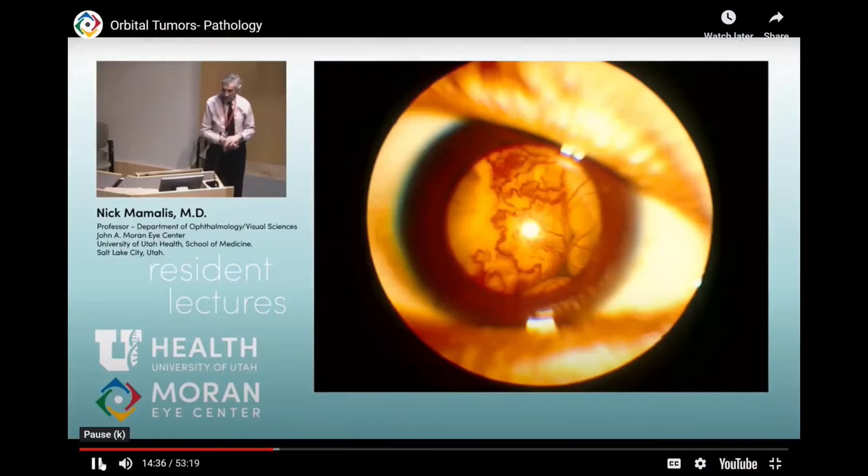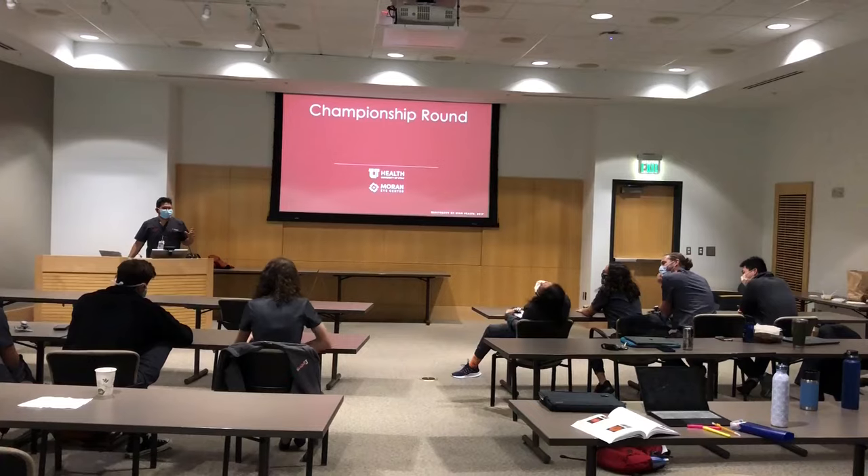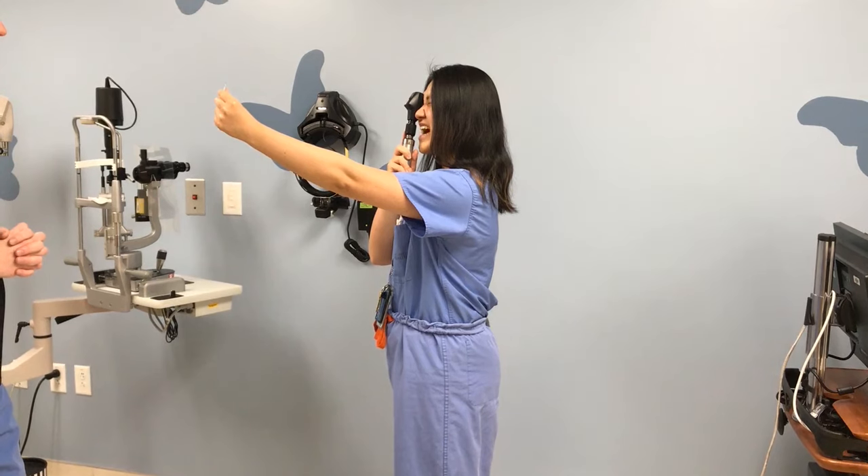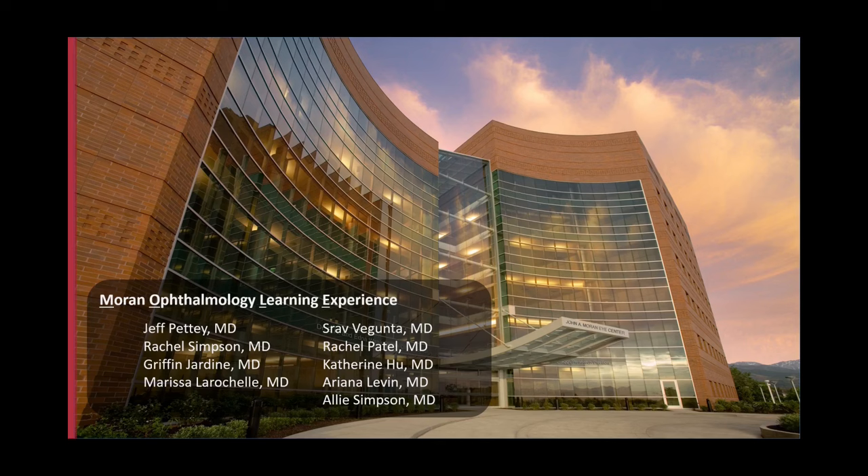Whether it's case-based learning, small group activities, team competitions, mini journal clubs, or oral board-style problem-solving, our curriculum rollout has been a win-win with higher return on investment from all parties. So what are you waiting for? Check out our poster to learn more today!